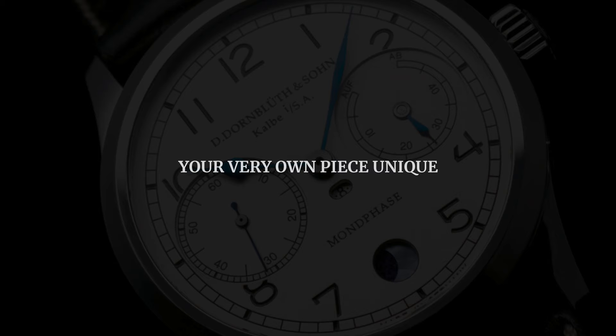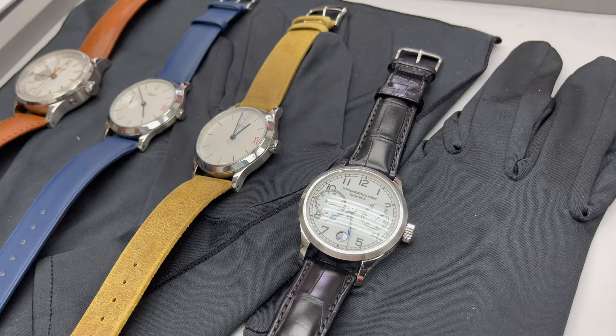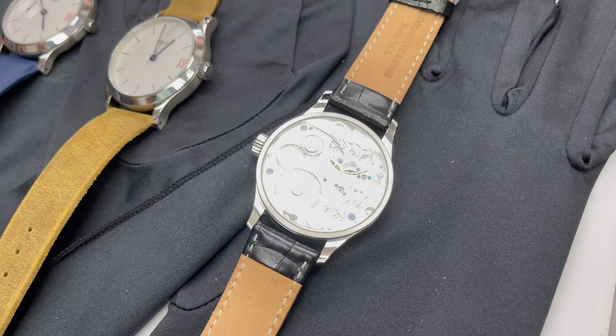About two weeks ago I had the opportunity to visit an importer of independent watchmakers in Hong Kong and got my hands on a Dornblut. This was the first time I saw one in real life and put it on my wrist, and I was very impressed. I want to go over a few things that impressed me about the brand — not necessarily about this particular watch, but the brand in general.